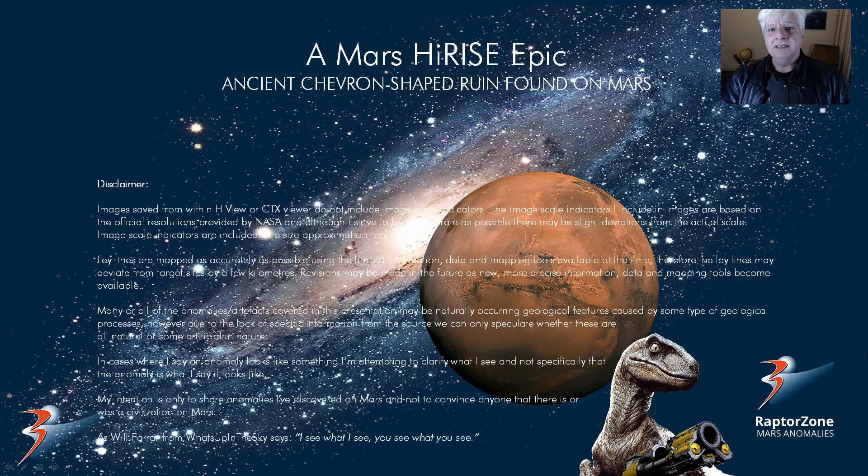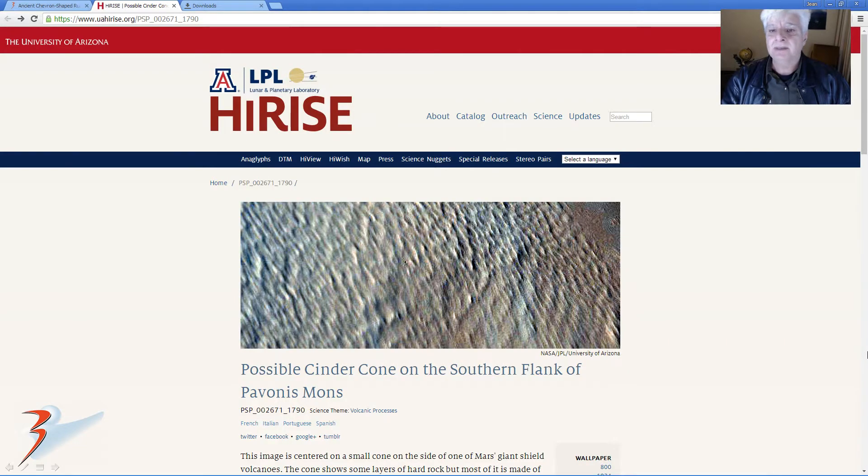Hi there! Featured in this video, I speculate could be an ancient chevron shaped ruin I found on Mars. My name is Jean, thanks for joining me.